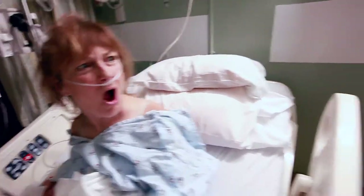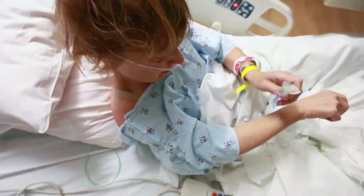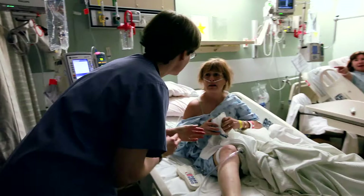Delirium is an acute confusional state. Dementia is more of a gradual transition over time. I was constantly trying to explain to families what delirium was, how it was different from dementia, and how we didn't do this to them.